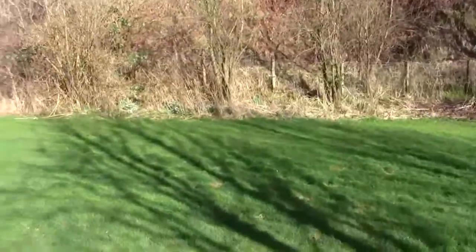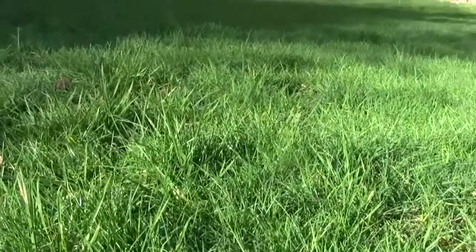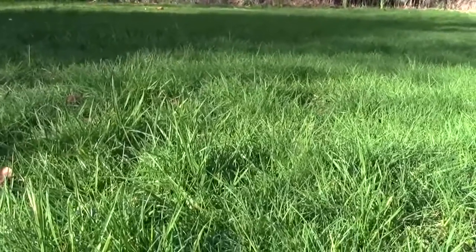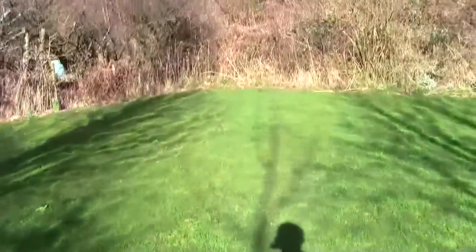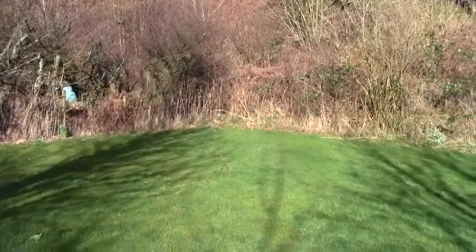Well it's been a very mild winter and if I go down here you'll be able to see that the grass is beginning to grow. If it was dry enough I would mow it but it ain't. The ground's still very wet and muddy, so I'll have to wait. But it ain't usually as soon as this that the grass starts growing.